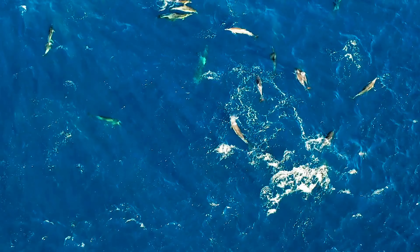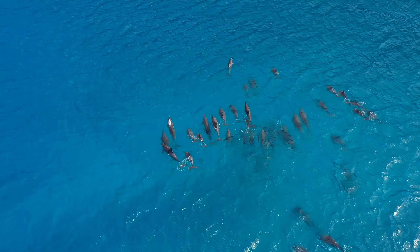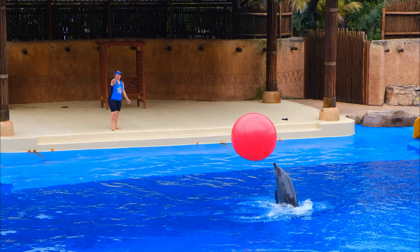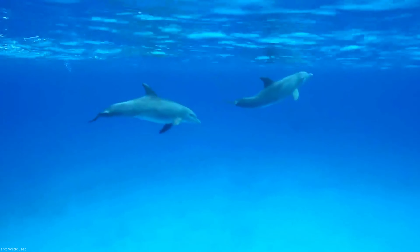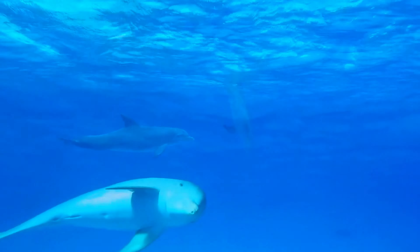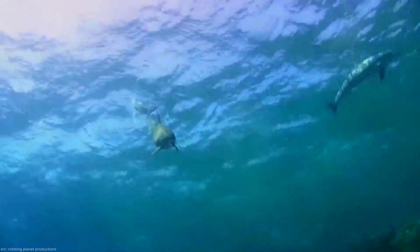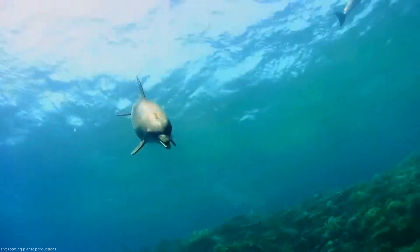The common bottlenose dolphin, Tursiops truncatus, is a captivating marine mammal that captures our attention with its playful behavior and distinctive appearance. Here's a comprehensive guide to these incredible creatures, breaking down their distribution, appearance and characteristics, diet, reproduction, behavior, population, conservation, and communication.